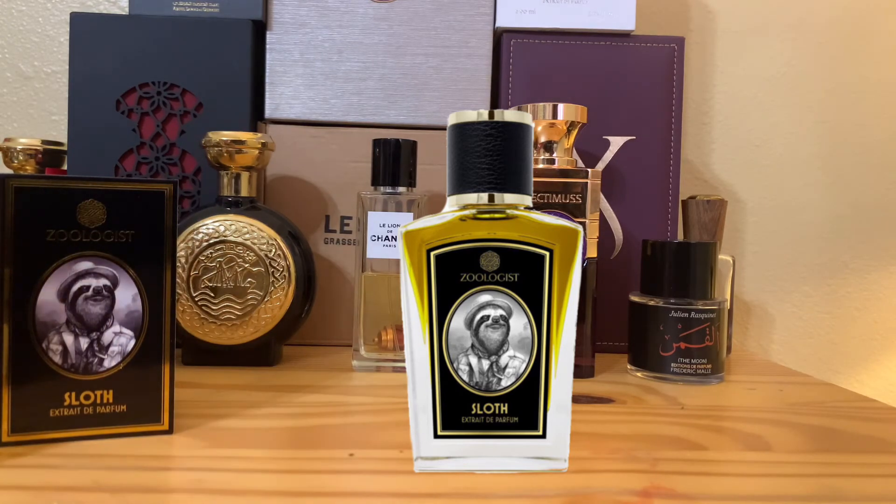I feel this is on the same wavelength as the other 2020 release, Koala — totally different notes but similar purpose. This is quite the opposite of other Zoologist fragrances like T-Rex, Rhino, or Bat, where the intention is to really disrupt your senses and introduce you straight into animal vibes. Sloth and Koala give a soothing, relaxing vibe — more benefit to the wearer honestly. It's the chill pill of Zoologist fragrances.